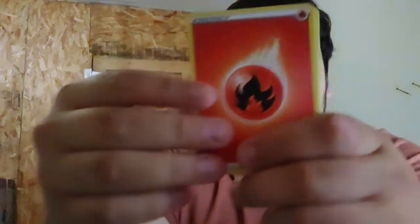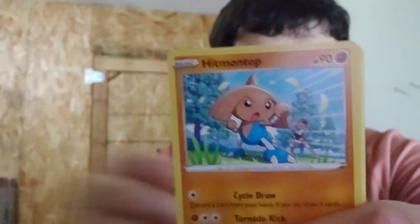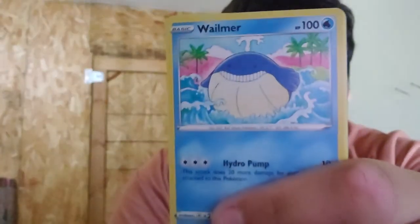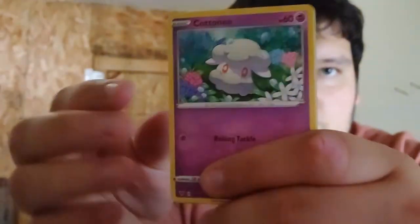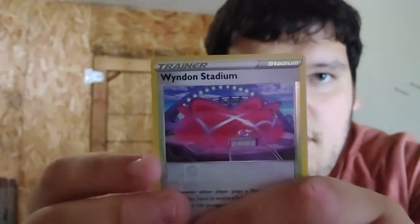Alright guys, luck is catching back up — we got another white code card. We got fire energy, and Mightyena — Trump Peak hit on top, Whismur, Drillbur, Walrein, Cottonee, Clobbopus, and then the reverse holo — stadium! Yes guys, yes yes yes yes, this is some luck I've needed.